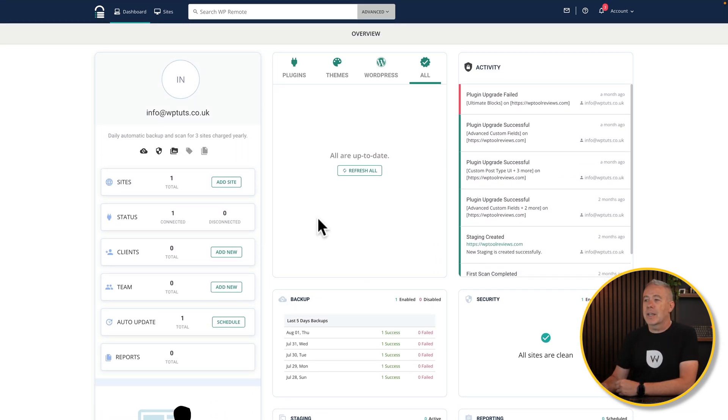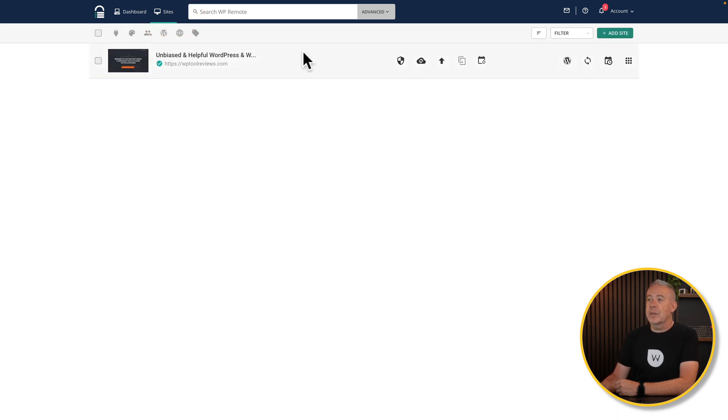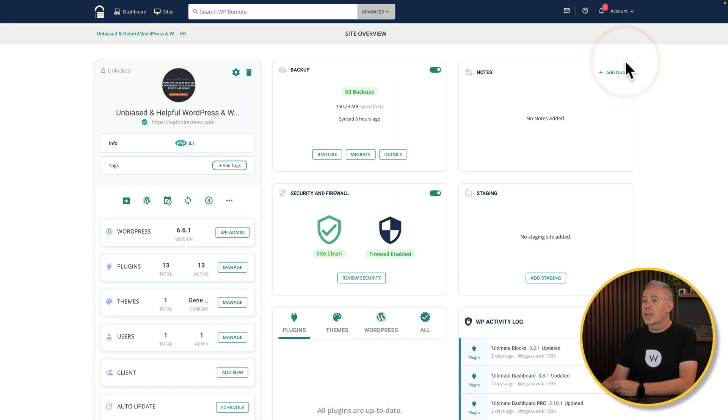If you have multiple sites, you can delve into the sites themselves by coming over to the site section and choosing any of your sites. There's useful information here: security is enabled, backups are enabled, the site is up and running, any stage insights, and everything is up to date. You can also log into the admin, re-sync, see the site's history, and find out more details about the site itself, which gives you site-specific information rather than an overview of everything.